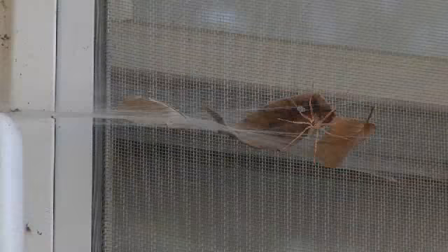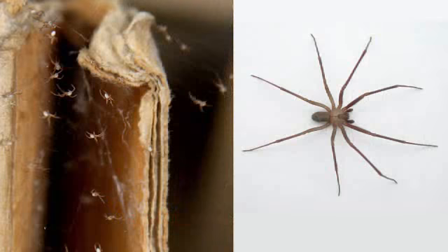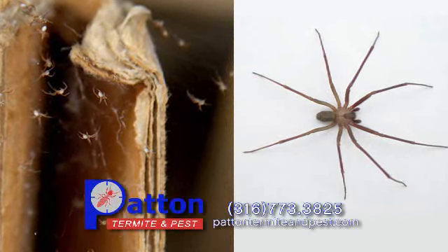Outside in the brush, hiding in the corners all around the house, we see them everywhere. No one likes walking face first into a spider web, and we all worry about getting bit by a brown recluse spider. What are we to do about this spider invasion?